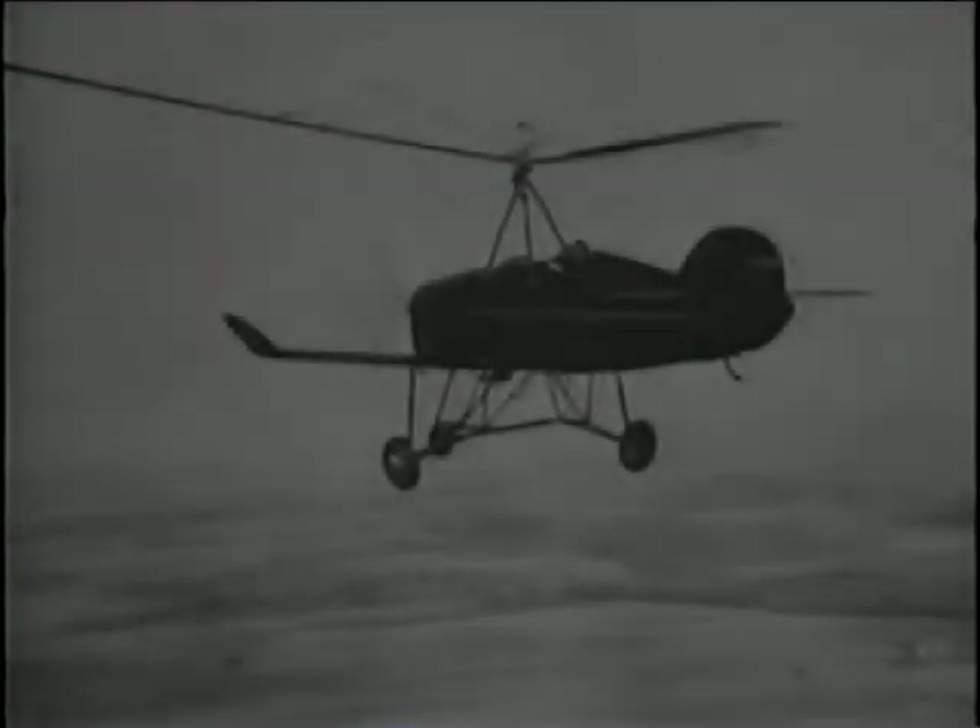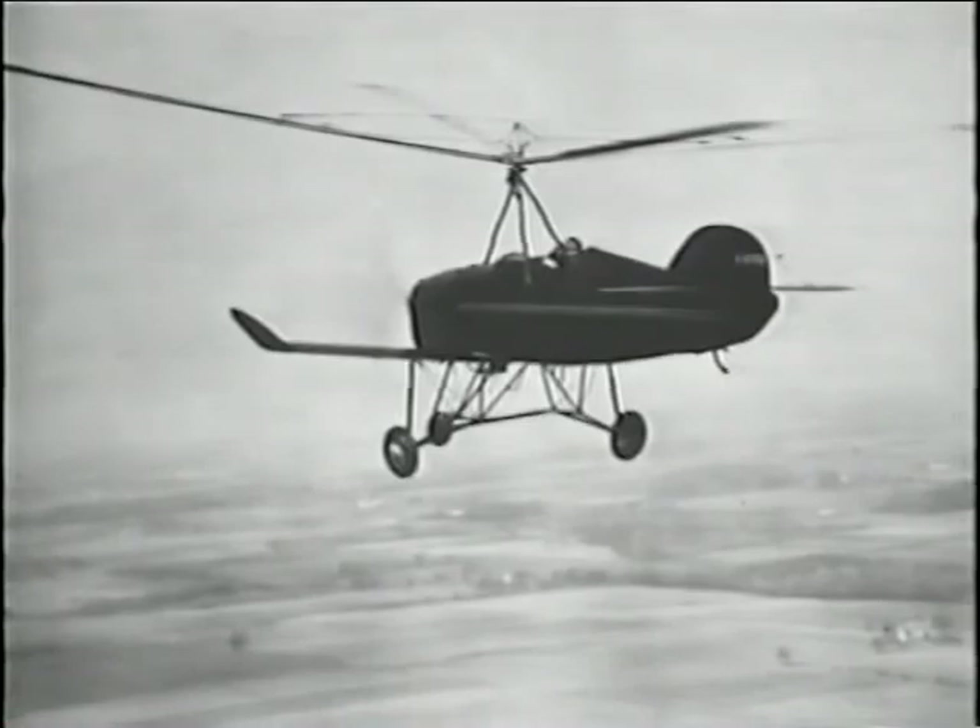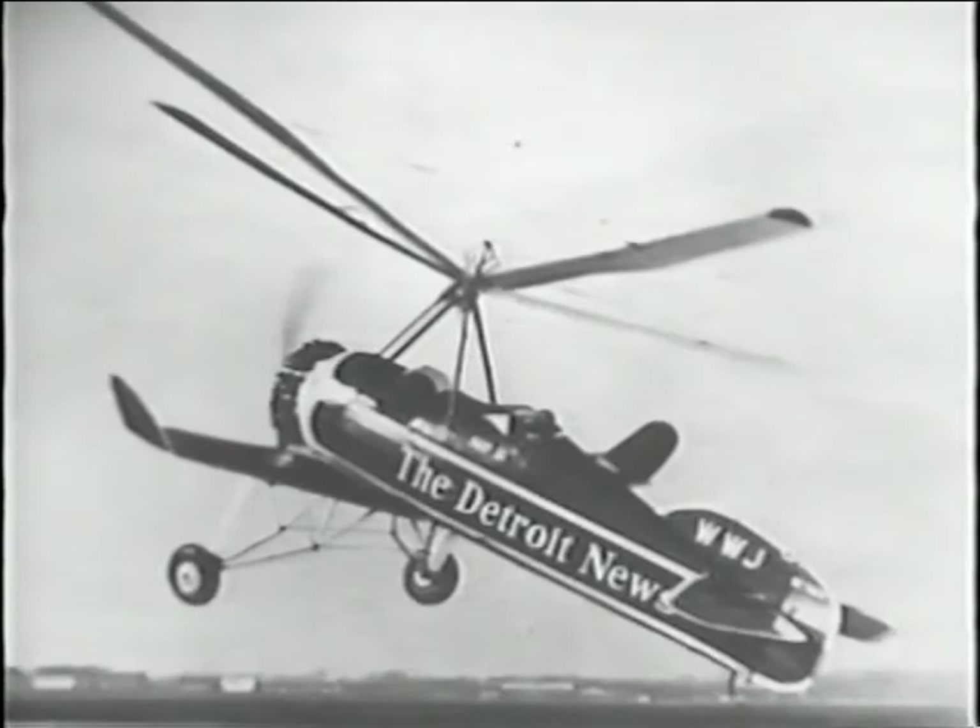Before helicopters, gyroplanes dotted the skies, ushering in the age of rotary wing flight.